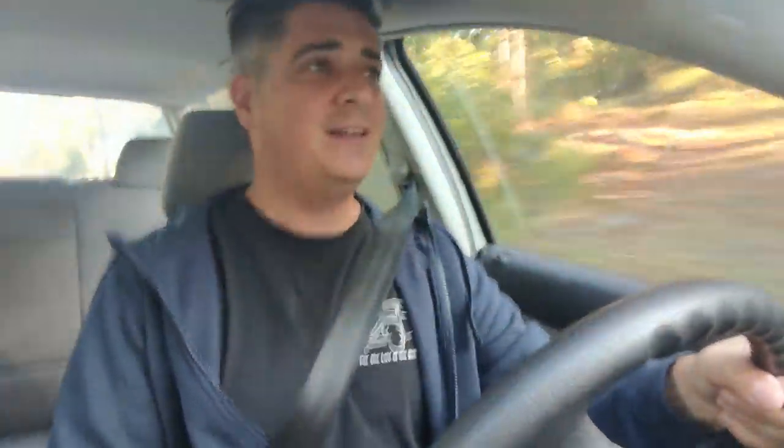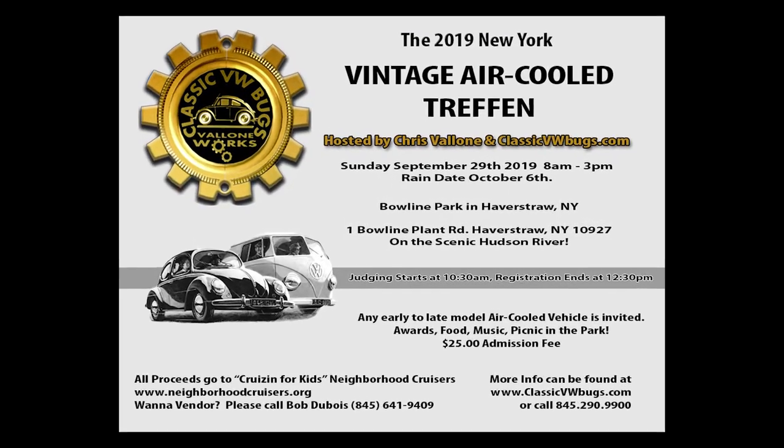Vlog number 15 — this is getting to be pretty cool, really loving it. The response has been great. I know I've been saying that each week, but every time I do a vlog I get a really good response, so I'm going to keep doing it. So what are we going to talk about today? Guess what's this weekend — hell yeah, my third annual New York Vintage Air-Cooled Treffen!